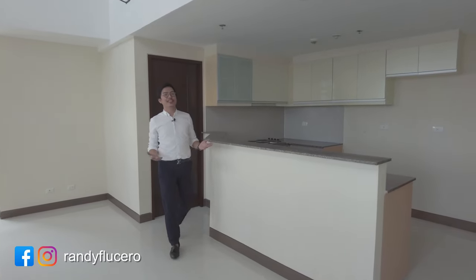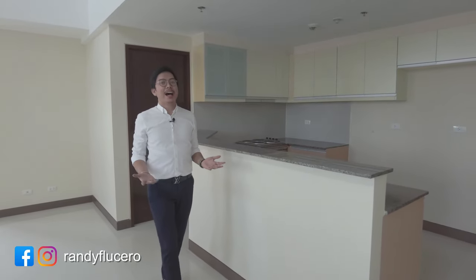Hello Homevestors! I'm Randy Lucero, and for today's episode I will be joined by my group mates. We're going to show you this two-bedroom penthouse corner loft unit here in Venice Luxury Residences. So what are you waiting for? Let's go!